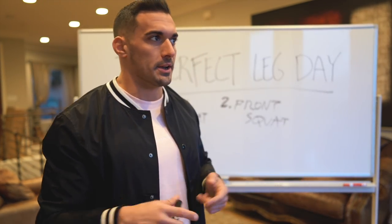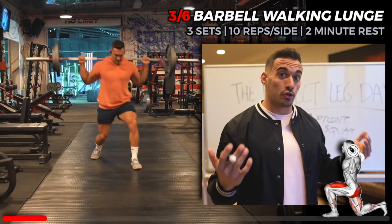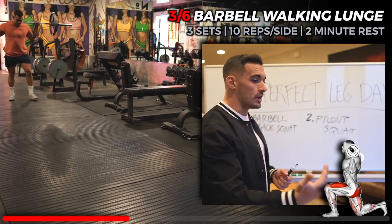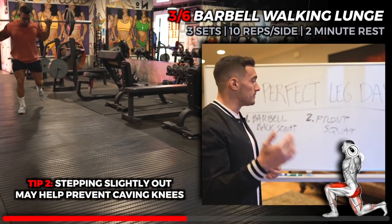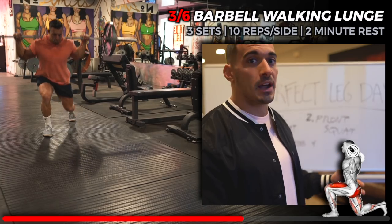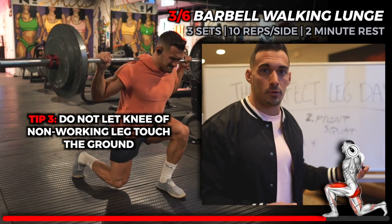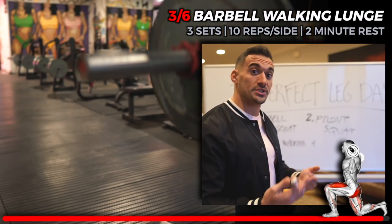Number three is walking lunges. You can do dumbbell walking lunges, but I love the barbell walking lunge — it doesn't require grip strength so you can focus on engaging the glutes and quads. Shorter steps target the quads more; longer steps target the glutes and hamstrings. Because you're moving through space with weight on one side of your body, stability is key and injury risk is real. Keep the barbell walking lunge as a supporting movement in the hypertrophy range — eight to twelve reps per side, up to fifteen.